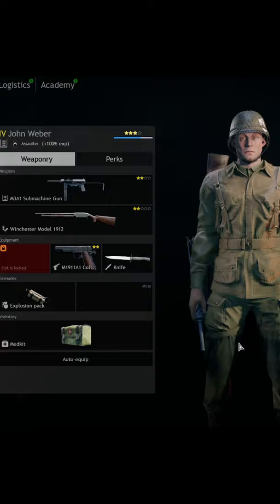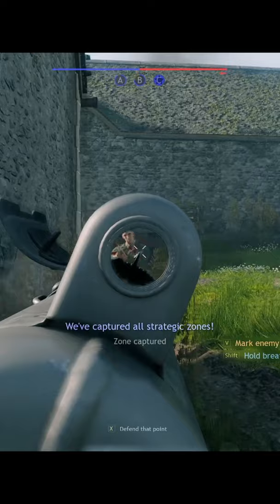The 505th PIR is the first assault squadron you will have access to in the Allied portion of the Normandy campaign in Enlisted, so let's learn a little bit about their actions in World War II.